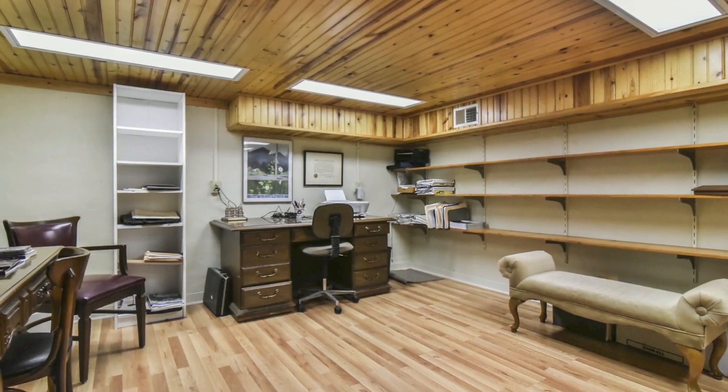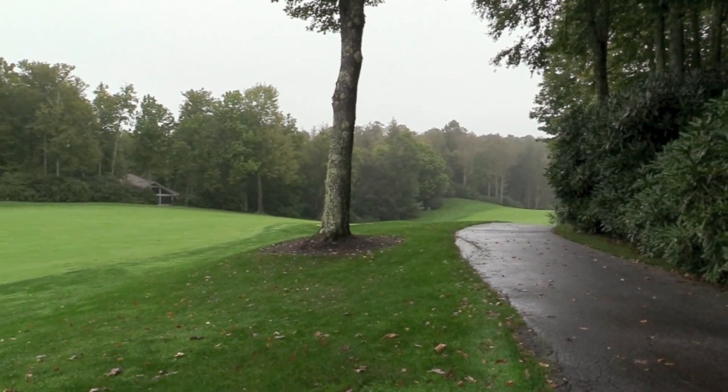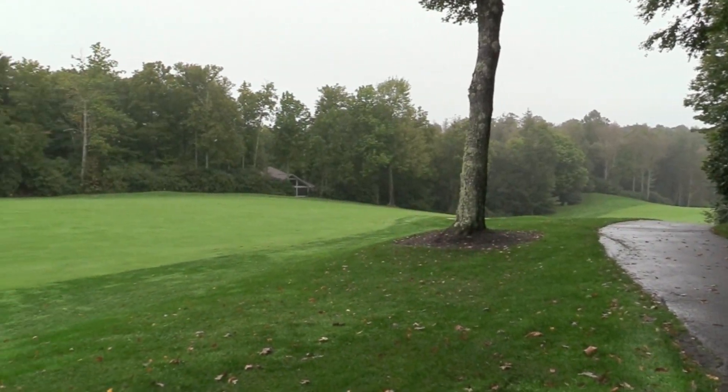The basement includes a private vine-paneled office and a golf cart garage to take you on your private path to the course.